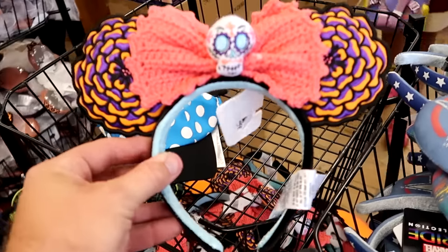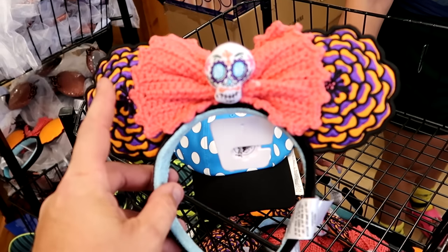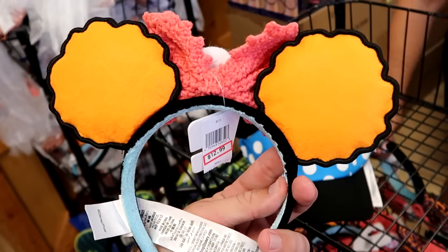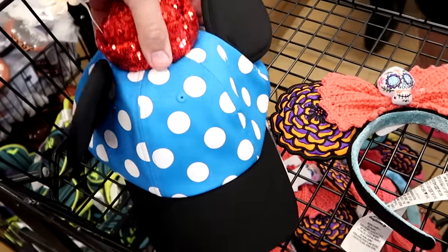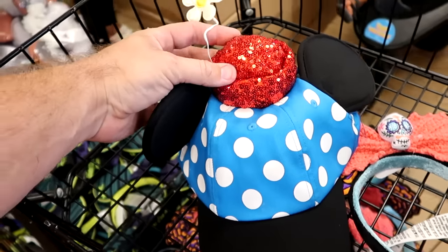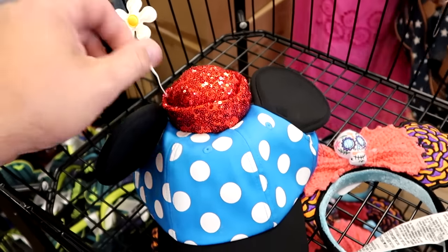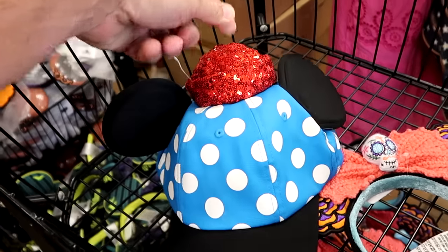How about the Coco ears? These are laced and very, very nice — you have the skull little plushie in the center. Look at the orange color on the back side — $12.99 for them. Right next door, they have a really nifty Minnie Mouse hat with sequins — it's like a hat on top of a hat, and you get a little flower on top. That is $7.99 marked down from $30.